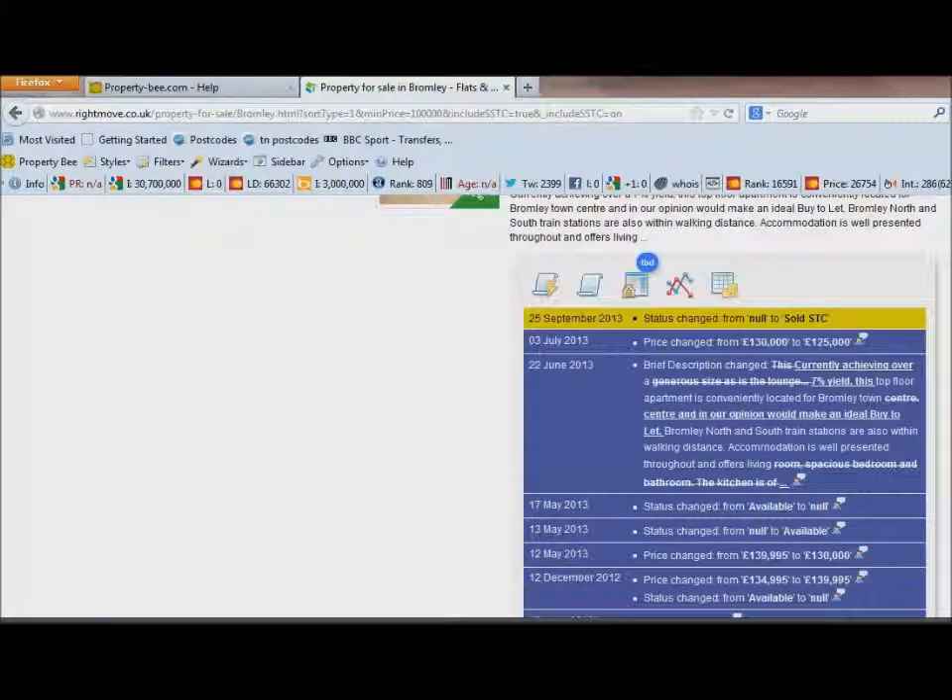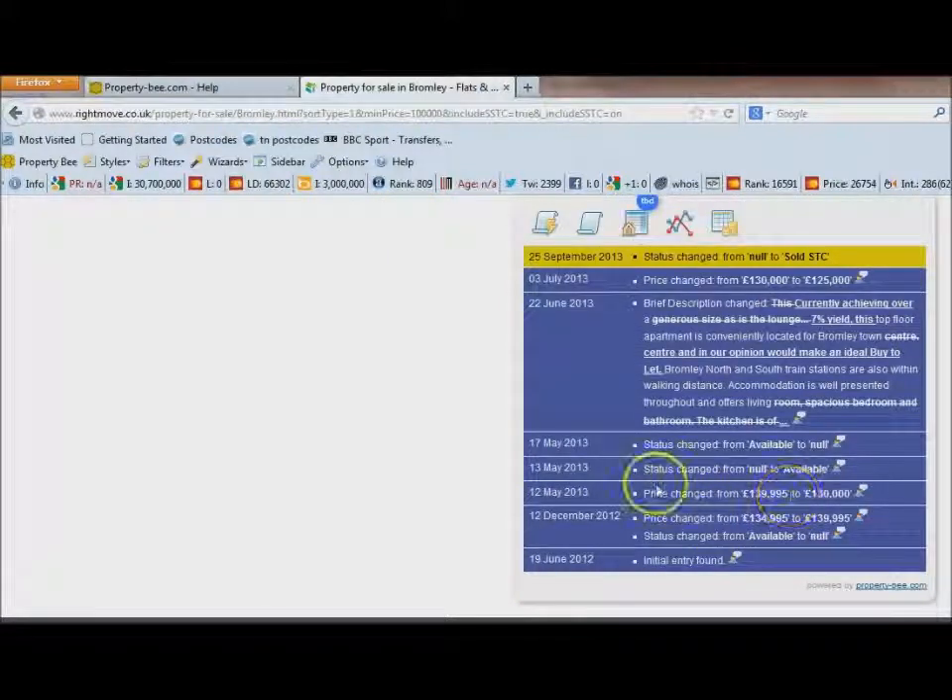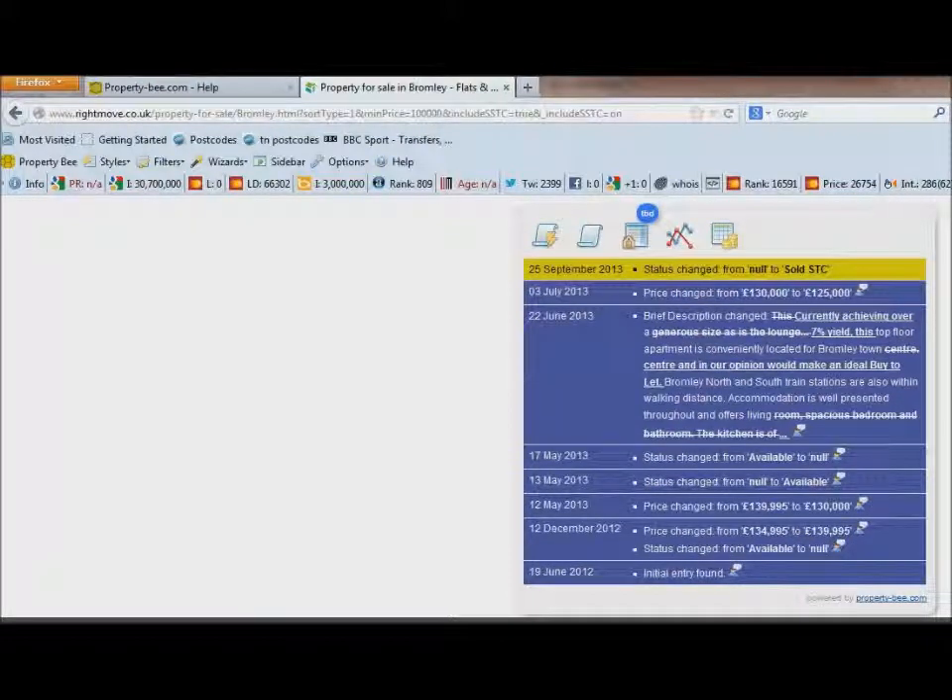This gives you really useful information. Knowing how long a property has been on the market and what they've done to the price can tell you how motivated the seller is. You can also see if it's been sold and then the sale has fallen through — if that's happened two or three times, the seller might be very motivated.